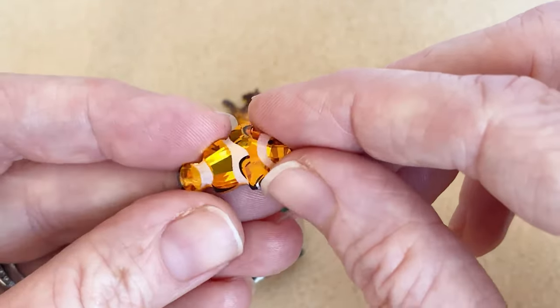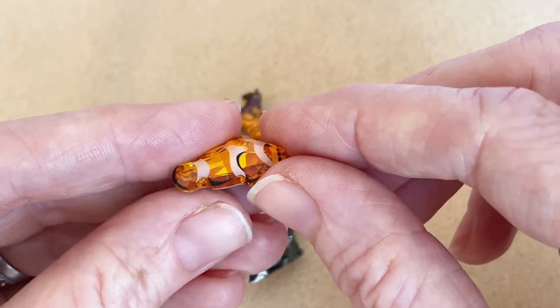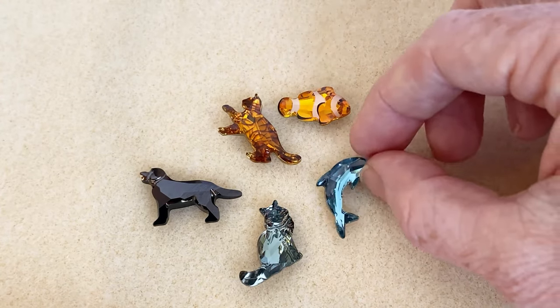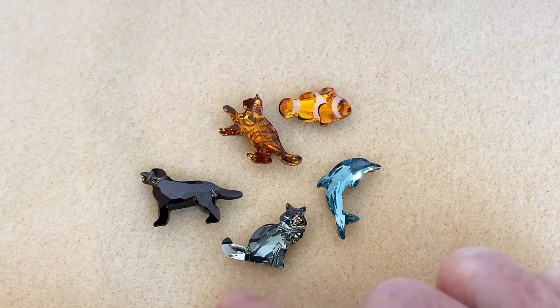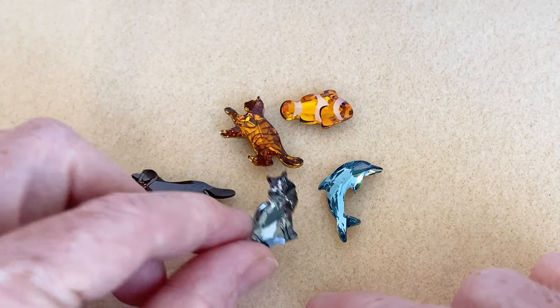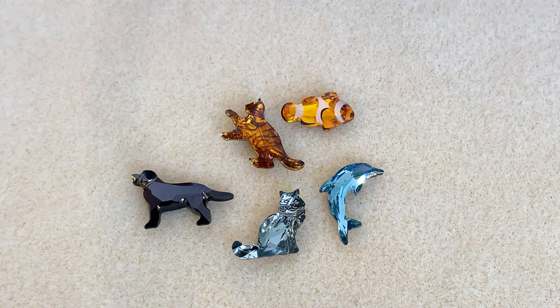You can make lots of different jewelry pieces out of these. I think they would make great focals for bead embroidery. Personally, that's probably what I'm going to be doing with them — maybe make them into a brooch. But I can see lots of other applications as well. So again, these are Prestige Crystal fancy stone animals, and they are available along with other styles at Beadaholique.com.